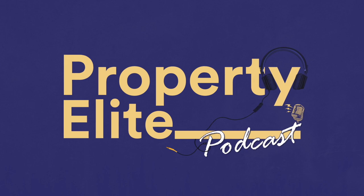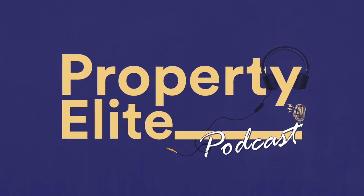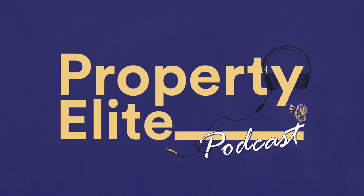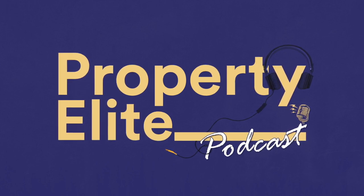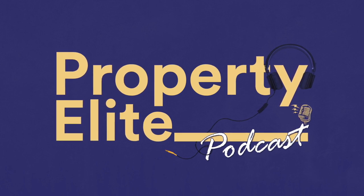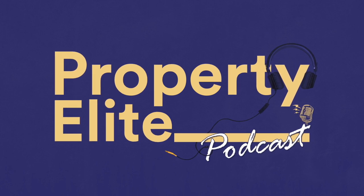Hi, I'm Jen Leeman, co-founder of Property Elite, Chartered Surveyor and APC Assessor. At Property Elite we provide training and support for the APC, AssocRICS and FRICS qualifications. We cover all routes, pathways and geographic regions via our team of specialist consultants and trained assessors. This also includes the senior professional, specialist, academic and direct entry routes.